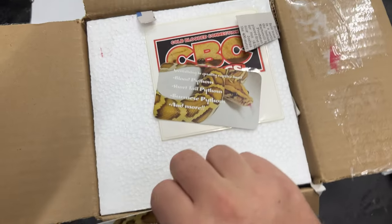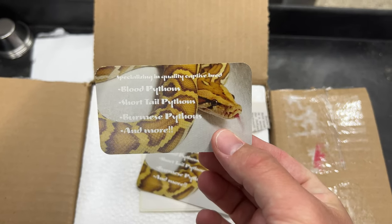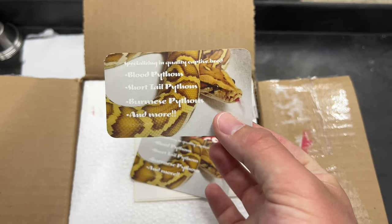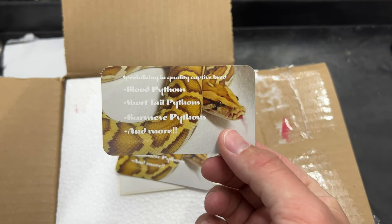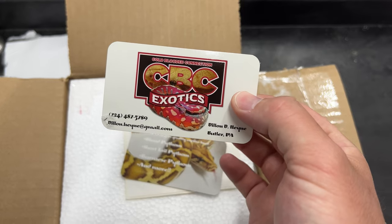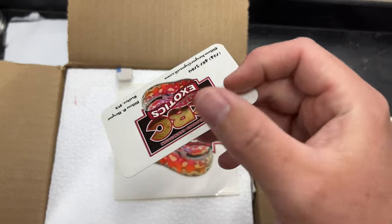Go ahead and spin the box around. Some awesome business cards. If you guys are looking for blood pythons, short-tail pythons, Burmese pythons, or if you even live in a state where you're allowed to keep Gila monsters and venomous, he's your guy. CBC Exotics, Dylan Hine. Go check him out on Facebook.